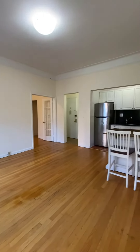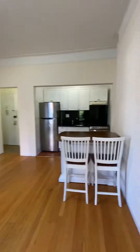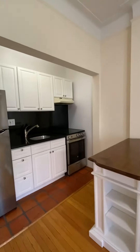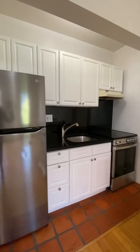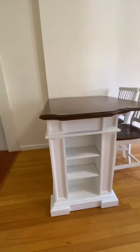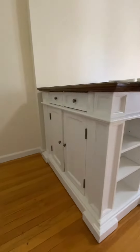Wood flooring throughout the apartment. Kitchen island. Stainless granite kitchen. Lots of cabinets, and extra storage in the island here.